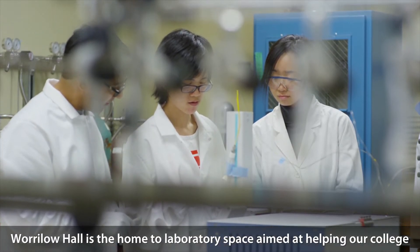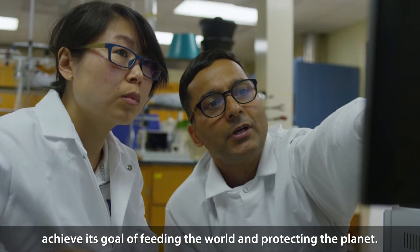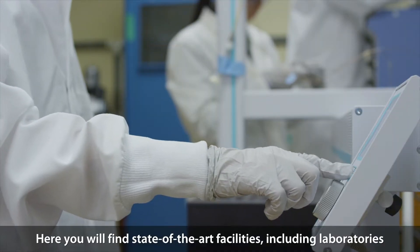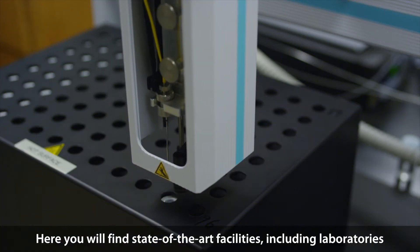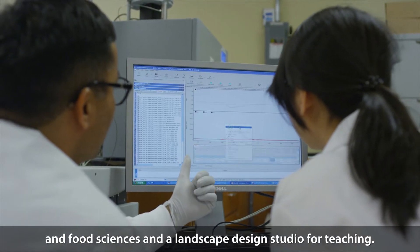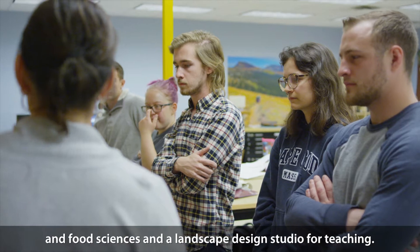Warlow Hall is the home to laboratory space aimed at helping our college achieve its goal of feeding the world and protecting the planet. Here you will find state-of-the-art facilities, including laboratories conducting cutting-edge research in the areas of animal, plant and food sciences, and a landscape design studio for teaching.